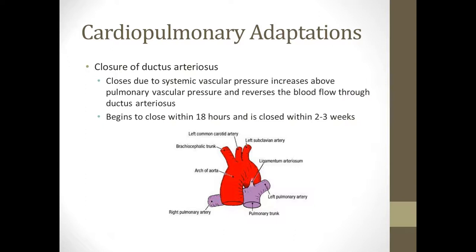The ductus arteriosus closes functionally within 18 to 24 hours and is physically closed within two to three weeks. Once it closes, it becomes the ligamentum arteriosum.